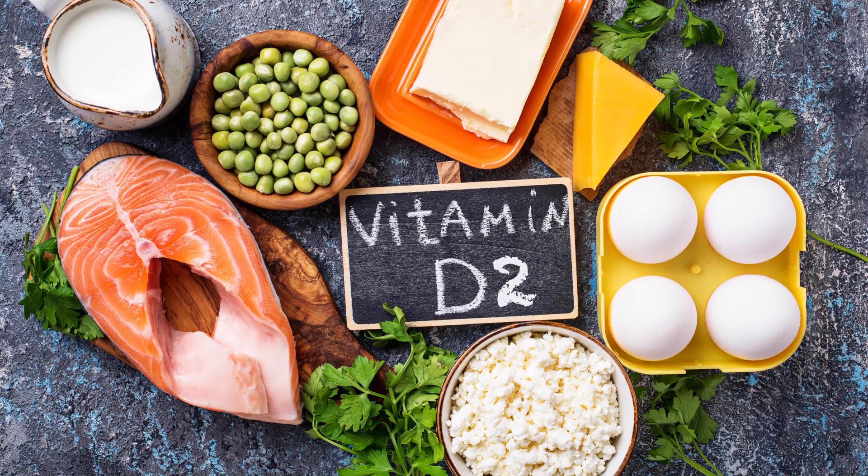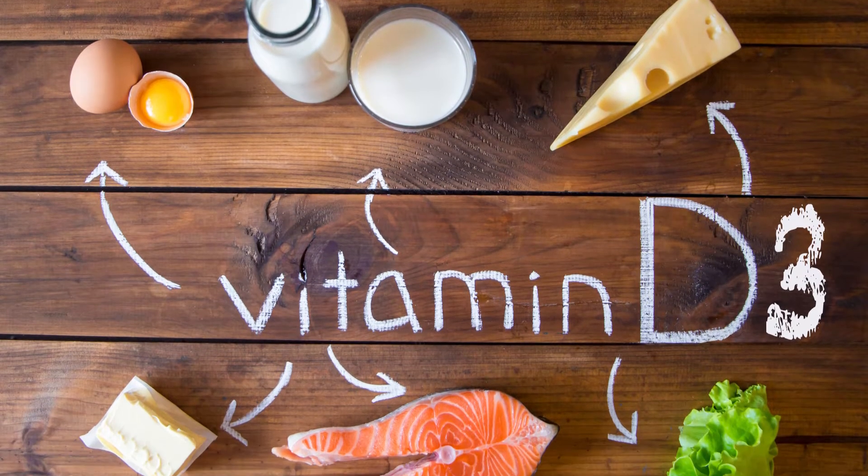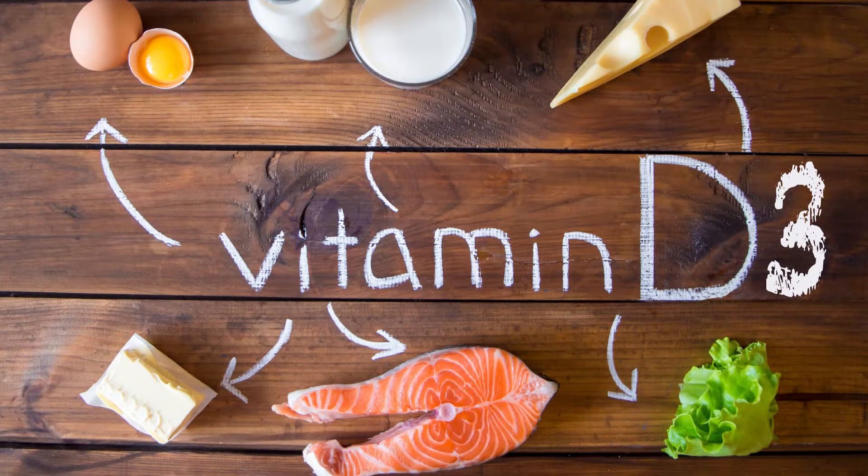There are two types: vitamin D2 that we need to eat, and vitamin D3 which we get from sunlight or from foods like salmon or fortified milk. Neither of these pre-vitamins actually do anything before being metabolized by the liver and kidneys, but we'll get to that.